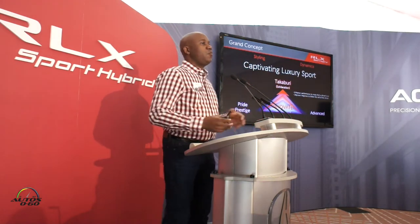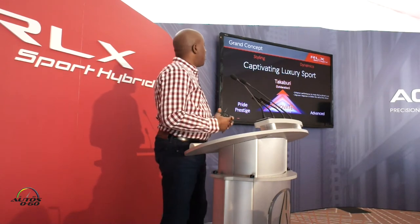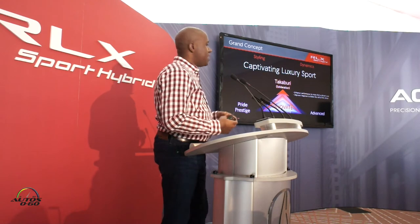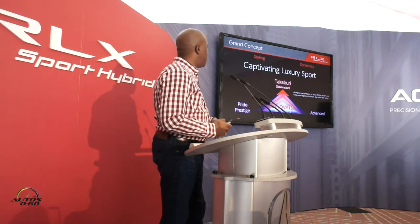We're going to first start with the overall grand concept for this vehicle. When the teams kicked off the development, they wanted to focus on captivating this luxury sport combination, and that's based on amazing styling and dynamics for the vehicle.